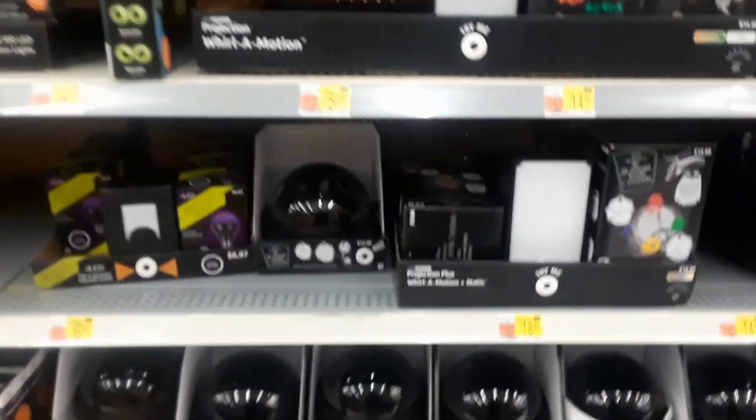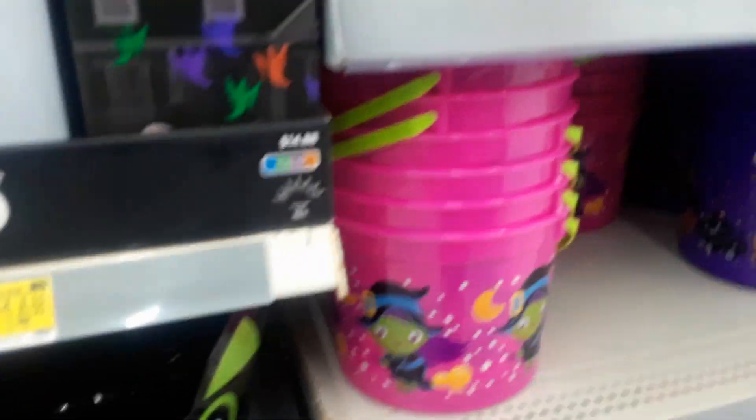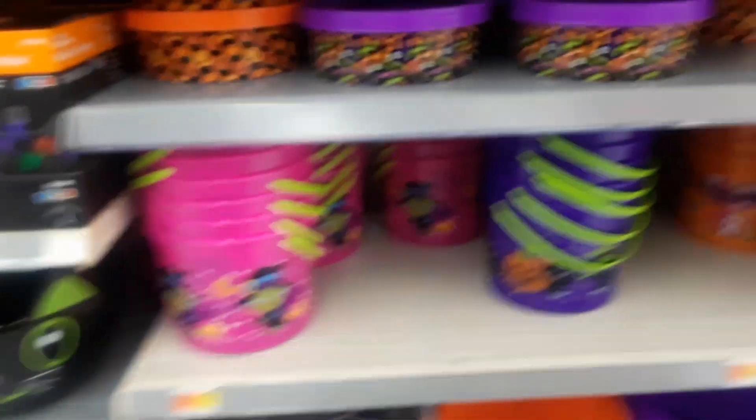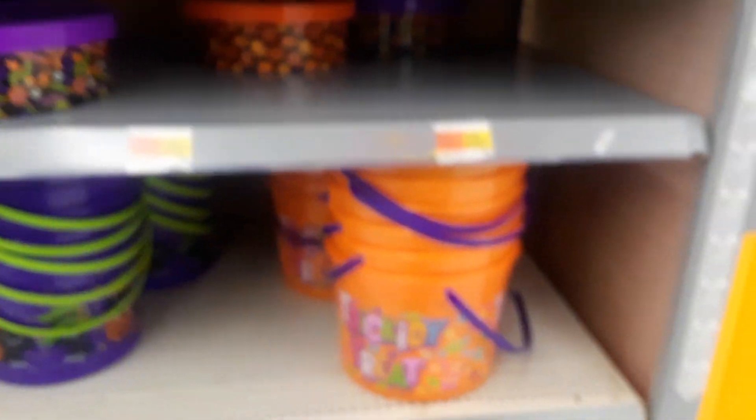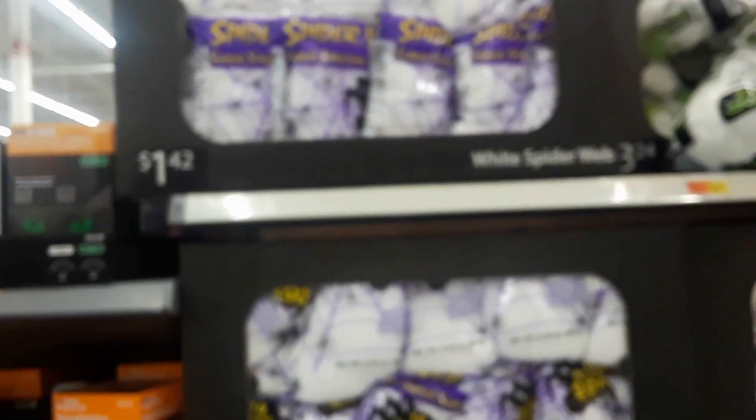A lot of outdoor lighting stuff. I like how those light up. And then you have your trick-or-treat pails and some cobwebs.